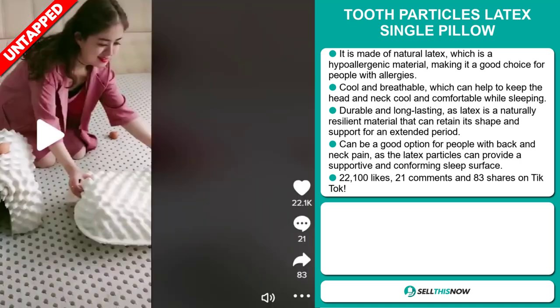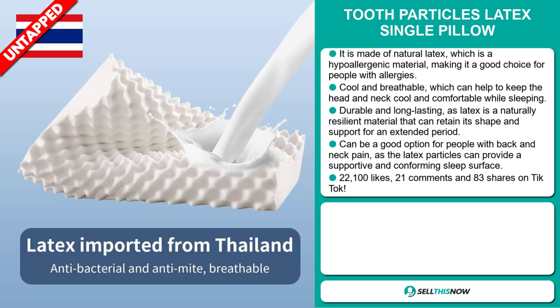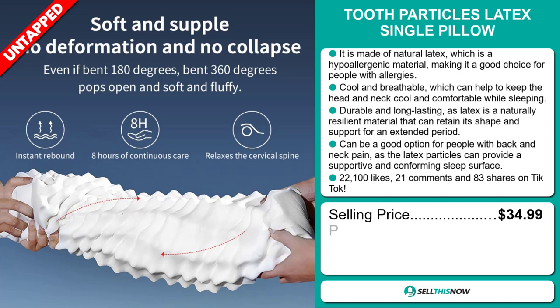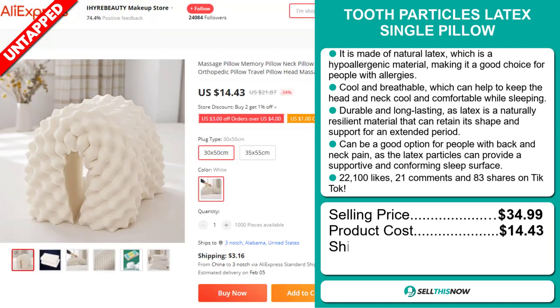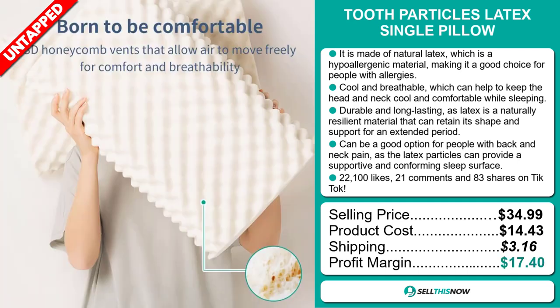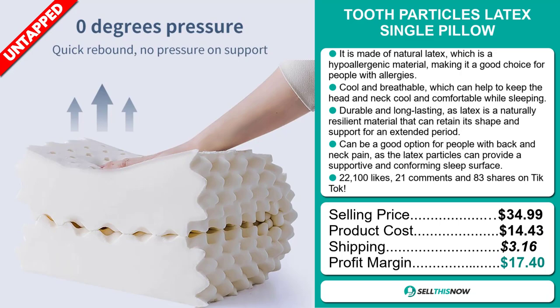The TikTok ad has 22,100 likes, 21 comments, and 83 shares. The selling price for the Tooth Particles Latex Single Pillow is just under $35, whereas the product cost is only $14.43. Shipping will set you back $3.16, so you're looking at a very good profit margin of $17.40. Sell this now!